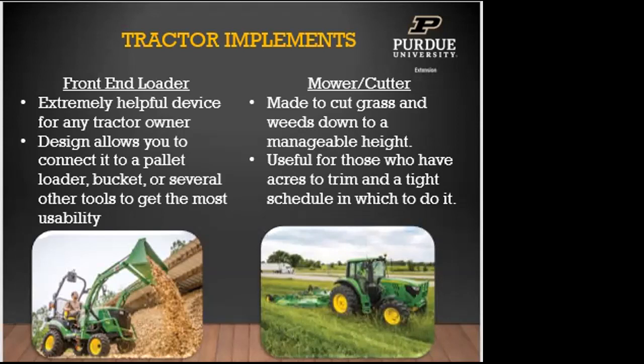The mower, cutter, or bush hog is made to cut grass and weeds to a manageable height. If you have a lot of acres to trim on a tight schedule, this is a great implement. They range from about four and a half feet up to 15 feet or more in width, helpful if you have lots of ditches to mow or limited time during the week.